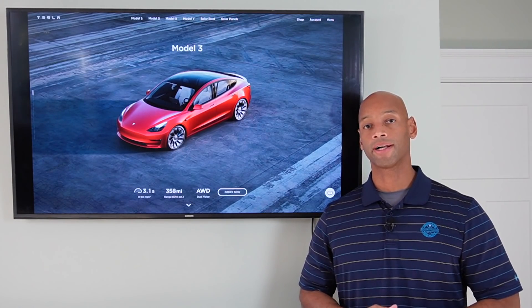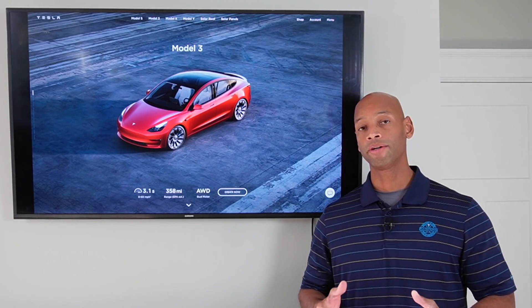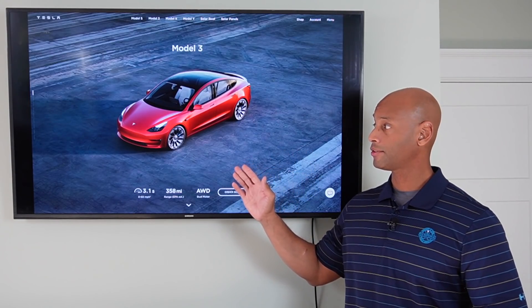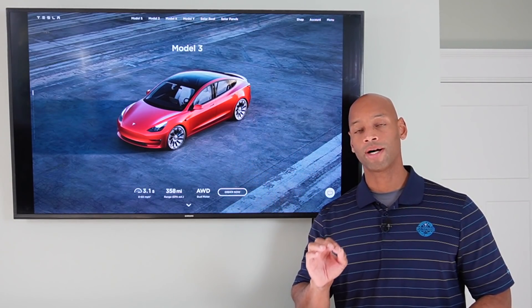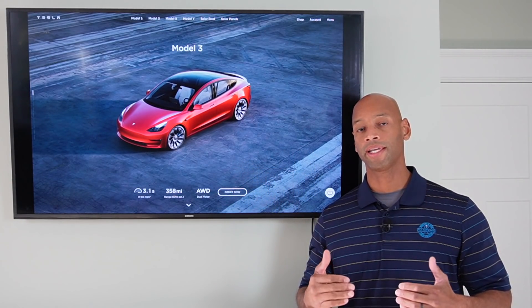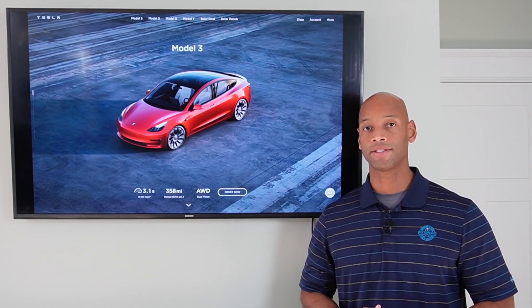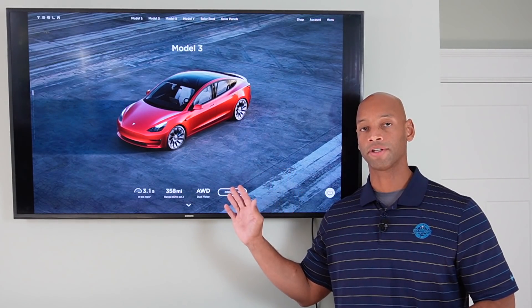If you're researching solar power options for your home and you're wondering how much solar capacity you need to take on electric vehicle charging at home, then you're going to want to watch this video because I'm going to show you the calculations and how to determine exactly how much solar capacity you need to cover your electric vehicle driving.